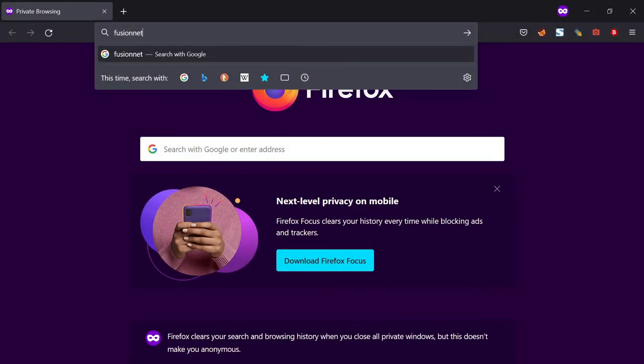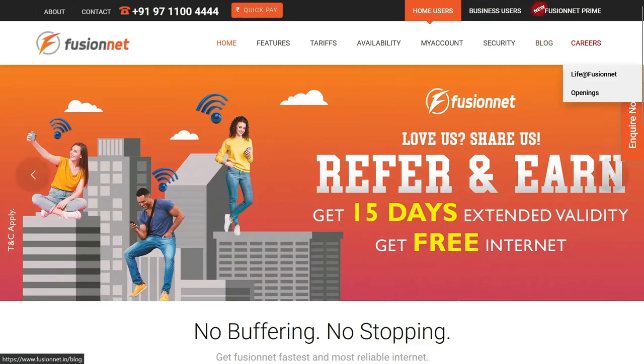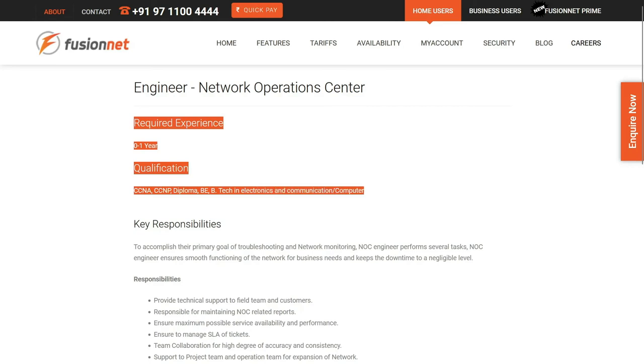Just type 'Fusion Net' on Google. Click on the first website, go to the career section, click on openings, and here you will find the network operations center engineer position. Just click on that and you can see all the details regarding it.